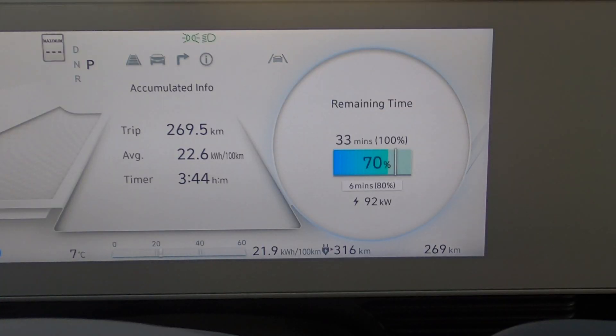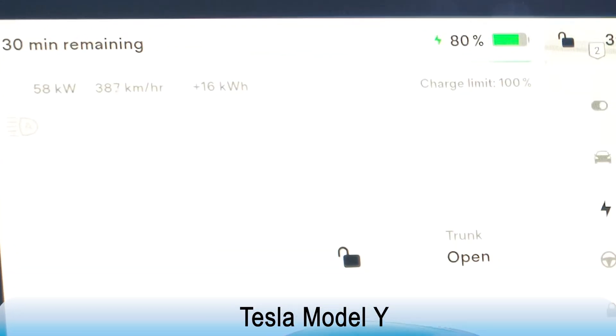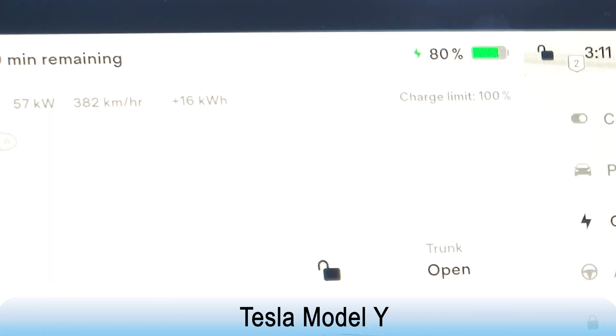At around 78% battery, which is where we decided to unplug, the charging speed that the IONIQ 5 is sustaining is actually over 90kW. This is pretty fast for such a high state of charge. Most modern EVs would have throttled down the charging speed to around 50kW at 78% battery. When we tested the Tesla Model Y, at 78% battery we were charging at 56kW.